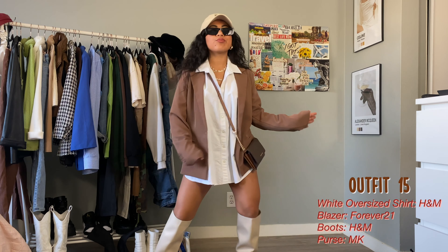Dark denim is very in this season, so I thrifted a little mini skirt and cut it up myself, and paired it with a denim jacket I already had in my closet. I did a brown little top underneath, but you can pair it with a bodysuit and add some tights if it's a bit colder where you are. The flat boots work really nicely with the skirt because it doesn't make my legs feel too exposed.